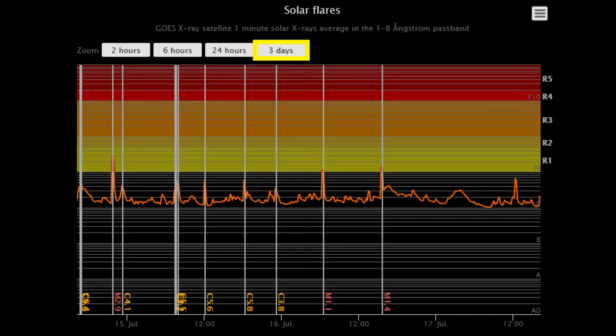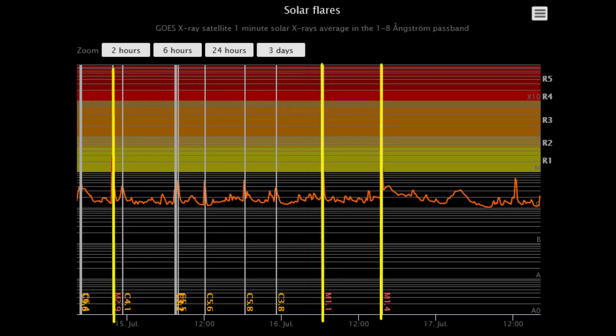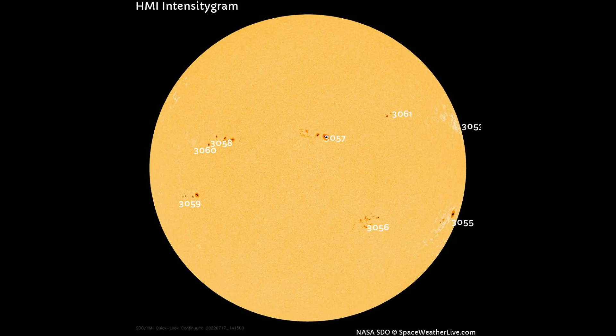On this solar flare classification chart, for the last three days, there have been three M-class flares that have occurred. This HMI intensity gram map for today shows eight sunspot regions on the Earth-facing side of the Sun.